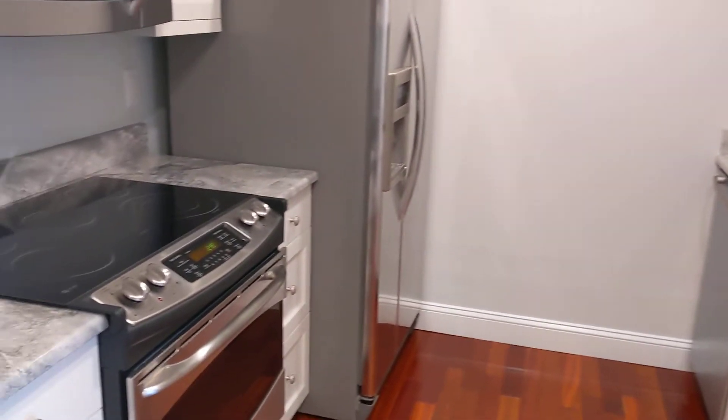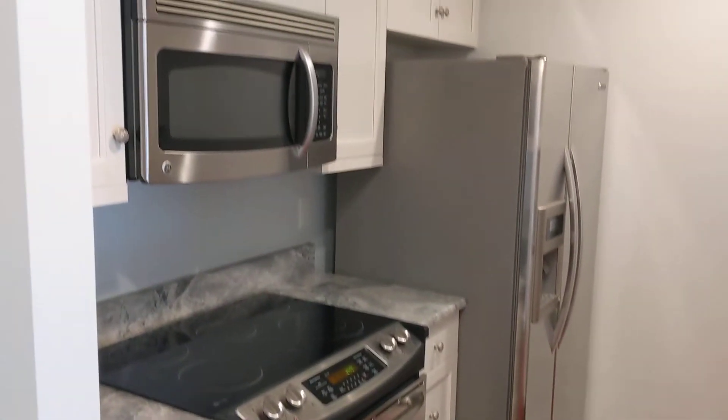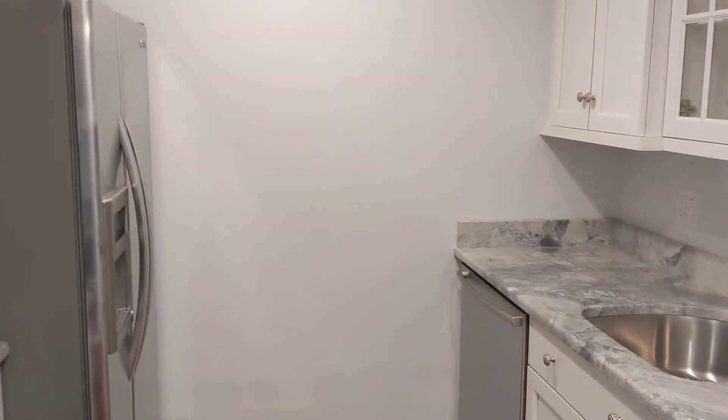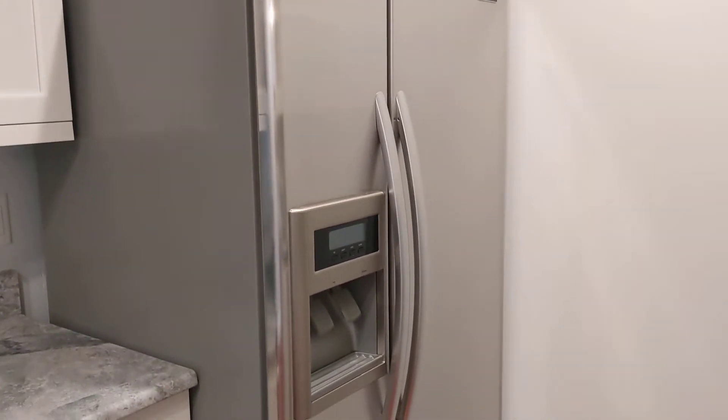You walk in, you have the kitchen on the left. Beautifully renovated — granite, stainless, microwave, dishwasher. Side by side refrigerator with ice and water dispenser.